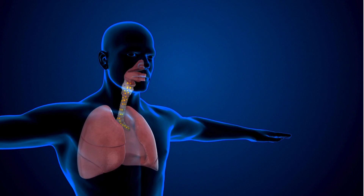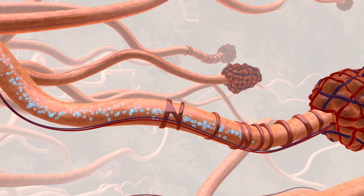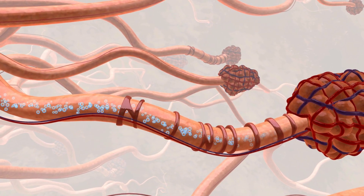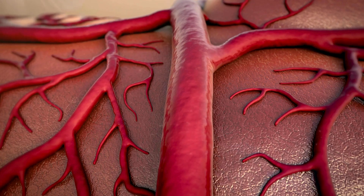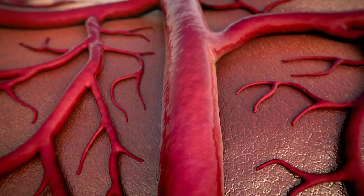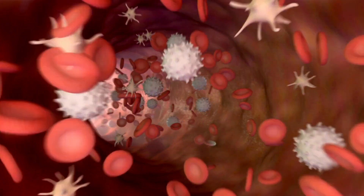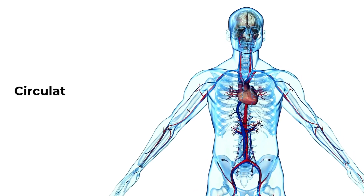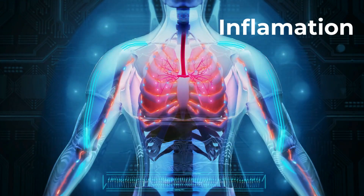Because of their tiny size, these particles can easily bypass our body's natural defenses. Once inhaled, PM 2.5 particles travel deep into the lungs, where they can penetrate the alveoli — tiny air sacs responsible for oxygen exchange. From there, these particles can cross into the bloodstream, often carried by immune cells like macrophages or via direct diffusion. Once in the bloodstream, PM 2.5 particles can circulate throughout the body, potentially causing inflammation and contributing to cardiovascular and systemic health issues.